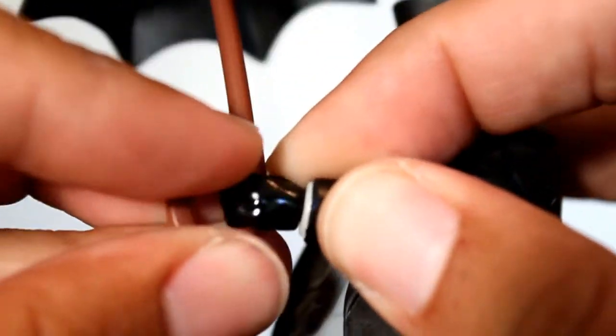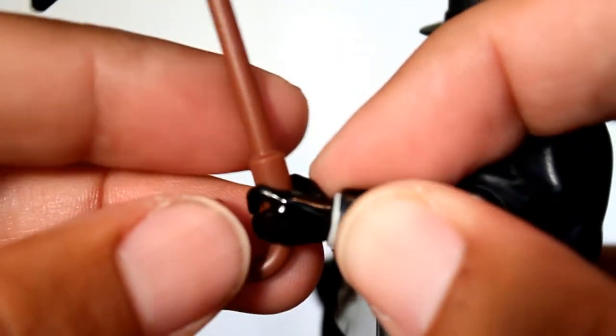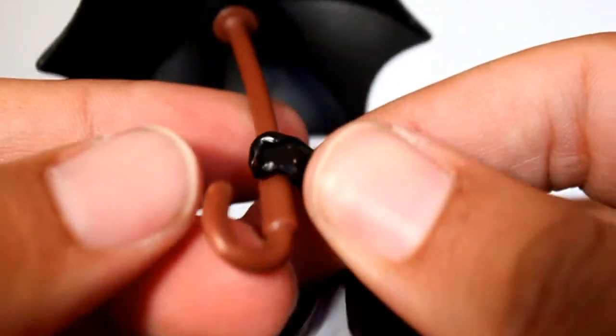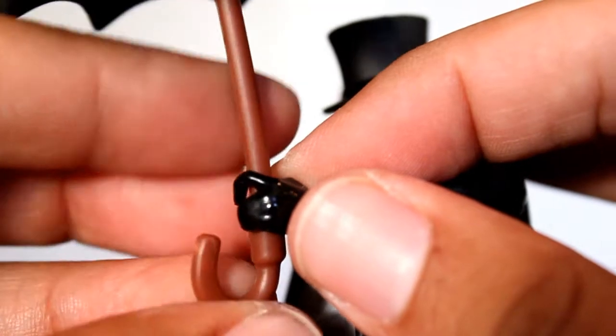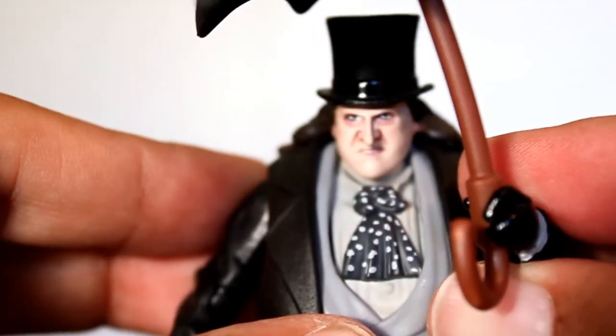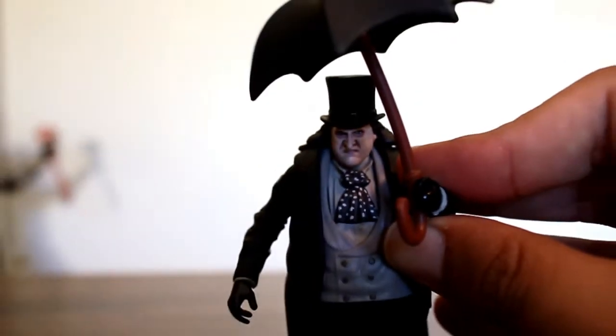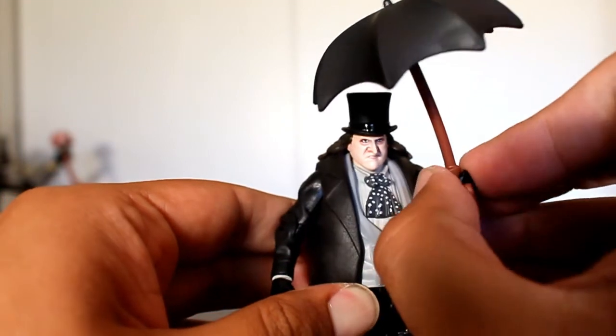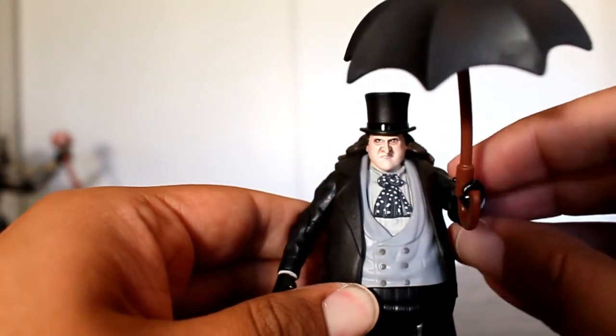Now I'm going to attempt to attach the umbrella into his hand to see if he's got a good grip on it. Appears like he does. You might want to have him choke up and hold the smaller end — it's too loose at the larger end. It does bend from the packaging, so you might have to alter the wrist a bit to get him to hold it better.